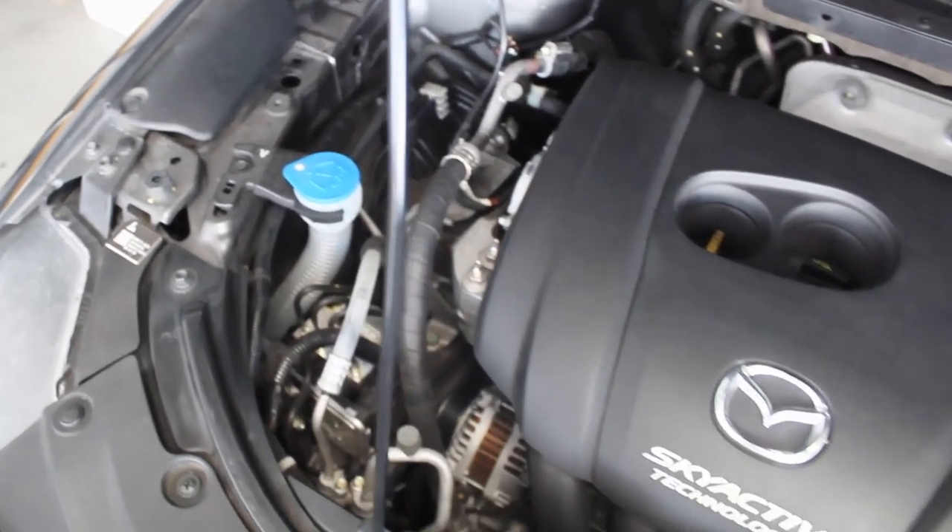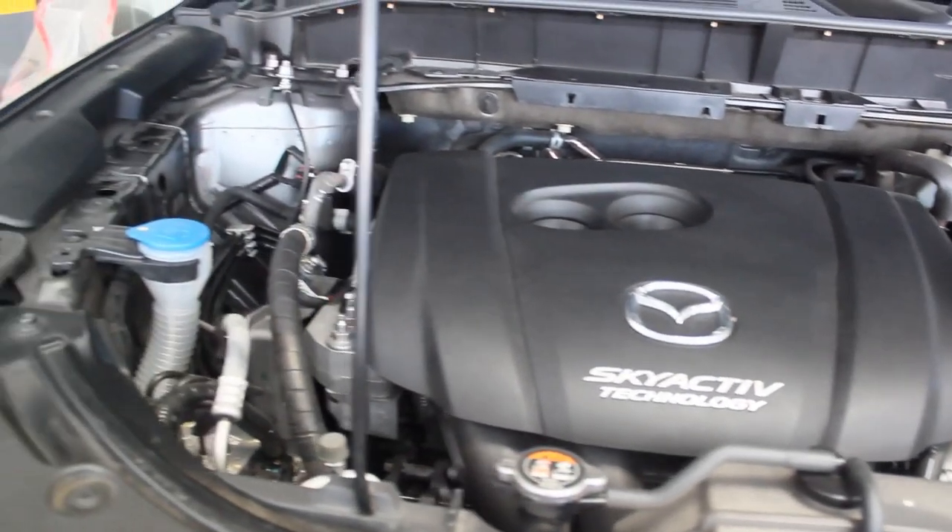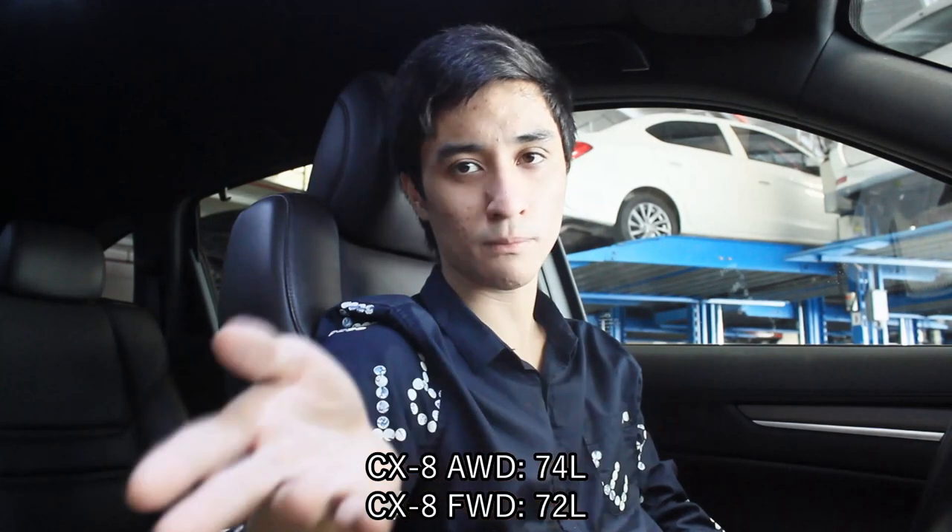All Mazda CX-8 models — 2020 and 2023 — share the same 2.5-liter four-cylinder engine producing 190 horsepower and 252 Newton-meters of torque, mated to a six-speed automatic transmission. I'm expecting the CX-8 to feel a bit more peppy than the CX-9 since it's lighter. I also want to try the front-wheel-drive model, which is somewhat lighter than this AWD. Worth noting: this has adaptive cruise control that works at 30 km/h and above. The AWD variant has a slightly larger fuel tank at 74 liters versus 72 for the front-wheel-drive.